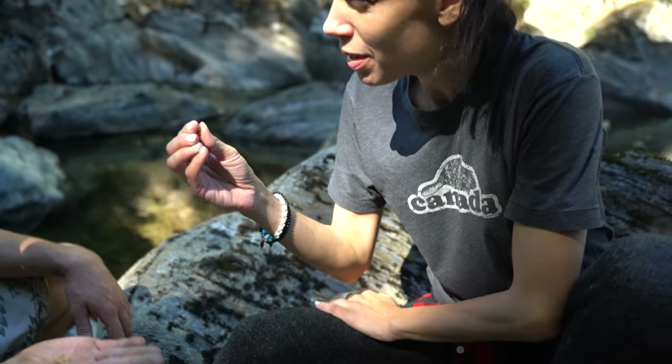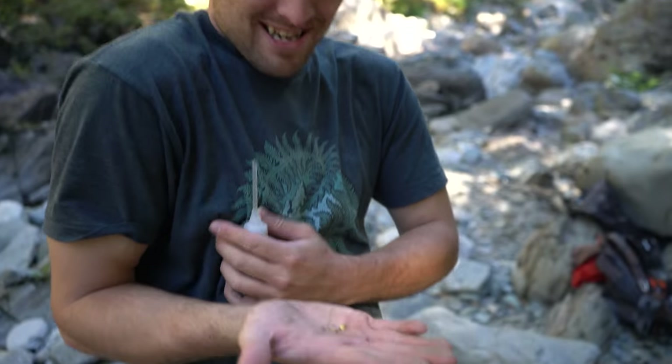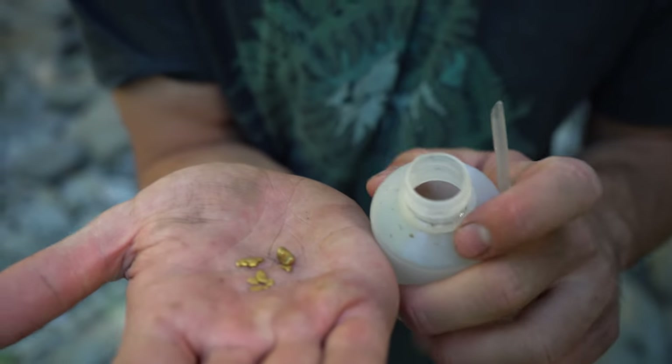I filmed it with my cell phone because Keith was filming something else. You don't find gold like that every single day. It's actually surprising — you really hit and miss on this creek, but when you do find it you typically find a lot.